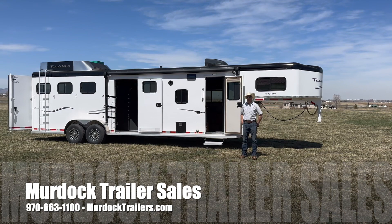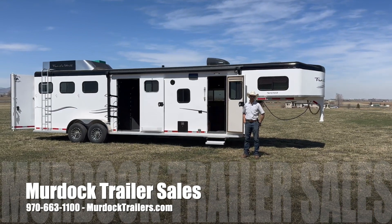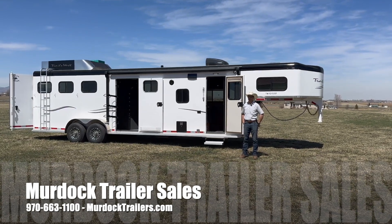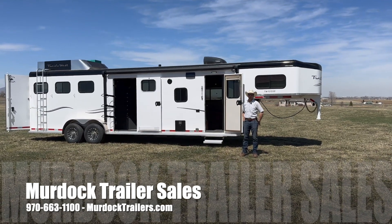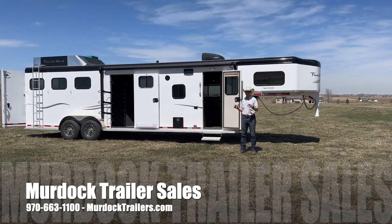This particular trailer is a 12-foot short wall living quarter and a 7-foot wide model with a slide-out. You'll get plenty of room in that living quarter, and it keeps this trailer a little bit more compact.